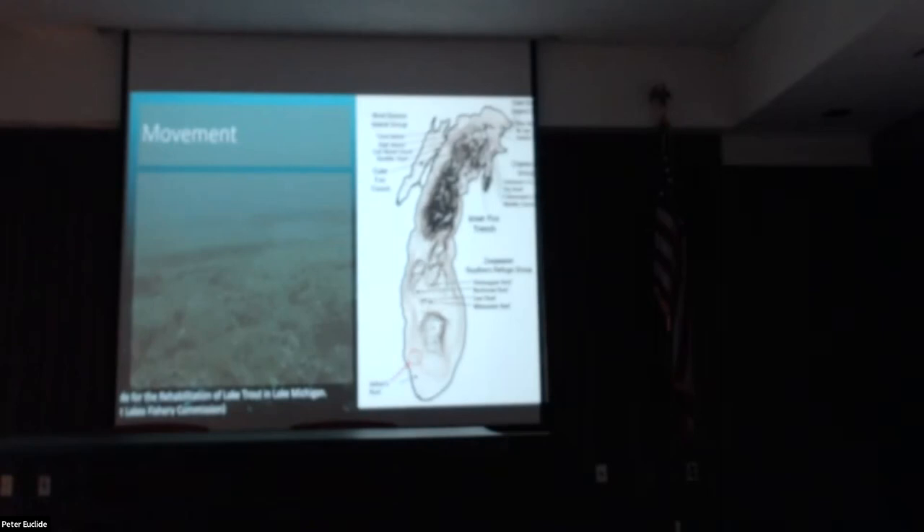Nowadays, in addition to the hatchery fin clip, all fish also get what's called a coded wire tag — a small metal tag that goes into the snout of the fish containing a six-digit code readable under a microscope, telling us exactly where and when that fish was stocked. This has opened up a ton of information about lake trout movement.